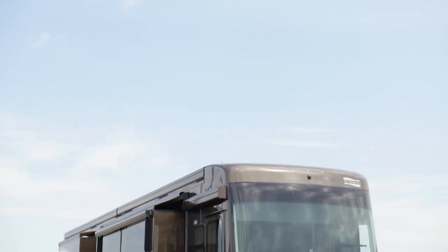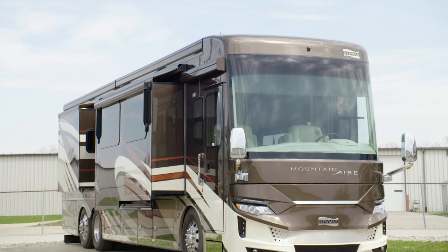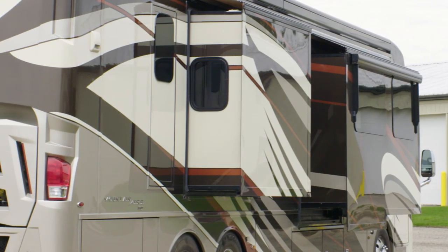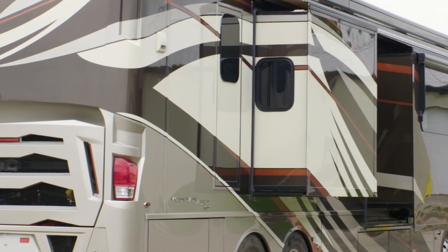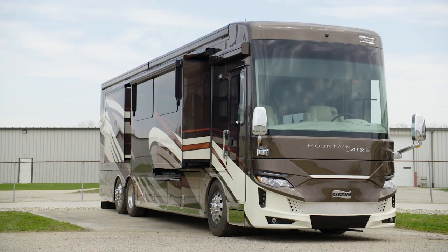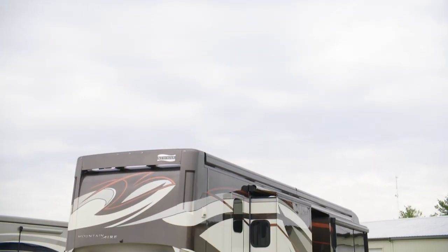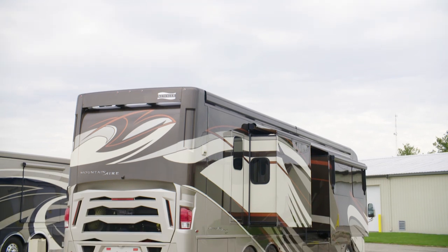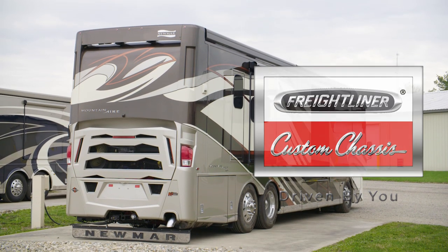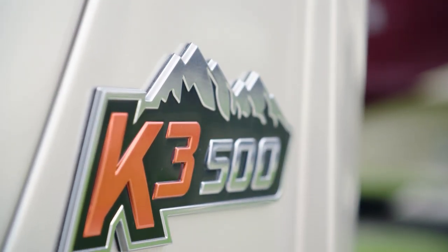For 2020, Mountain Air is available in eight floor plans, measuring either 40 or 45 feet in length. We've been touring Floorplan 4002, which measures 40 feet and 10 inches in length and features three power slide-outs, including a full wall slide. Each 45-foot Mountain Air is built on either a Spartan K3 chassis or Freightliner SL tag-axle chassis, with 40-foot floor plans built on a Spartan K3 chassis exclusively.